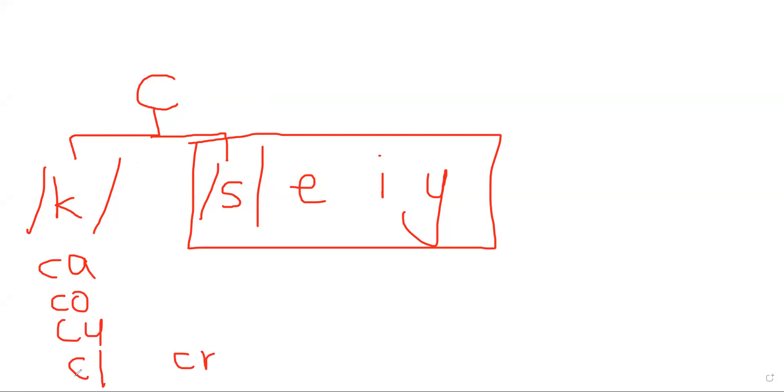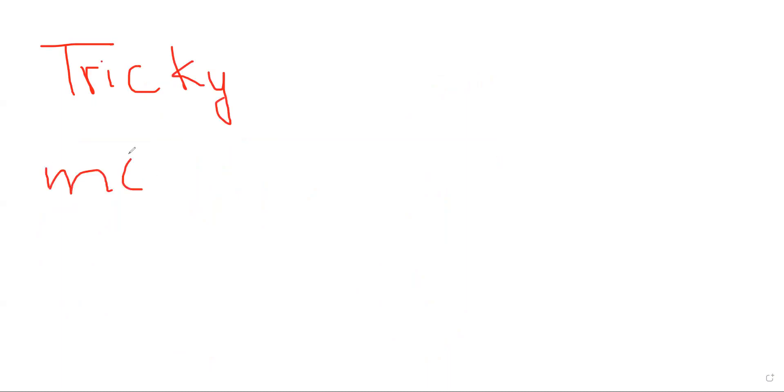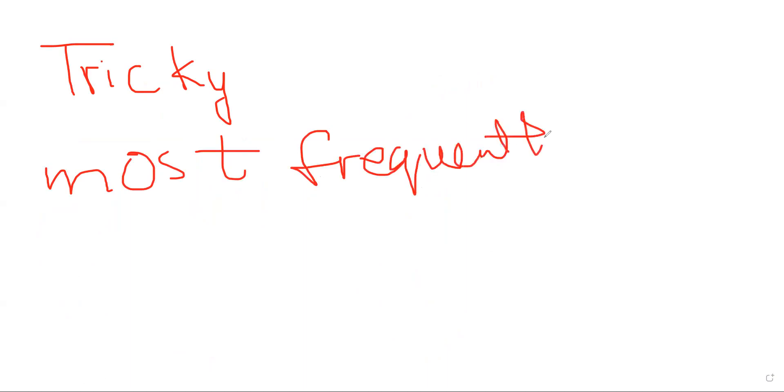C says /k/ with A and all consonants, and it says the /s/ sound with E, I, and Y, like in the word 'city'. That second sound is not the normal sound — the first sound is /k/. For a child of four or five years old in KG1 or KG2, if they don't know the soft C rule, words like 'cycle' are tricky. However, we also need to think about words that are most frequently used. 'Cycle' is not a most frequently used word.